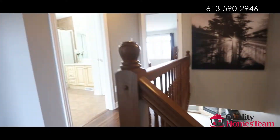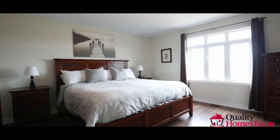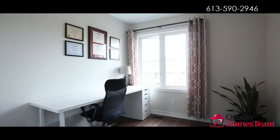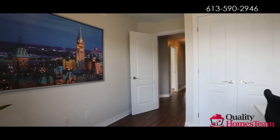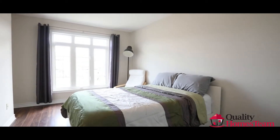The second floor also features laminate floors. The master suite conveniently has his and hers walk-in closets. Two secondary bedrooms and a large four-piece bathroom finish off this upper level.